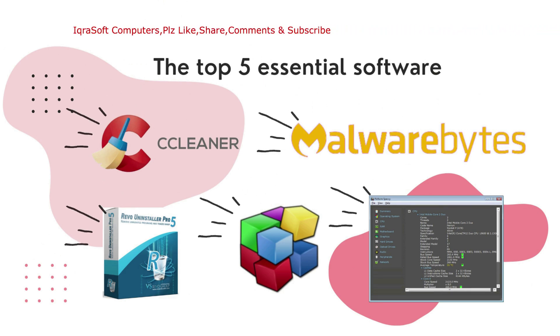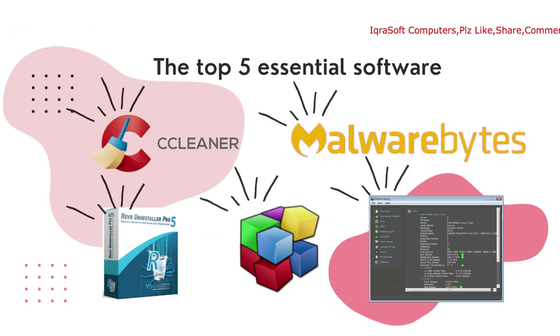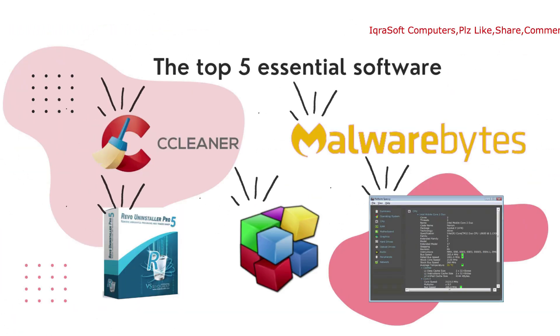The top five essential software picks are: CCleaner, Malwarebytes, Revo Uninstaller, Speccy, and Defraggler.